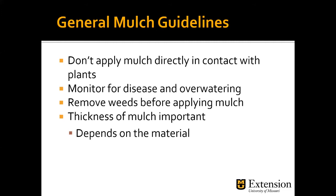Monitor for disease and overwatering. Remove any weeds before applying mulch — putting mulch down over a weed that's six to eight inches tall, that weed is going to win that battle. Thickness of mulch is important; it really depends on the material, but the general rule of thumb is three to four inches deep.